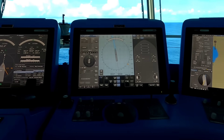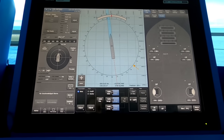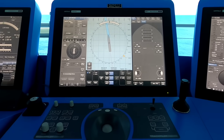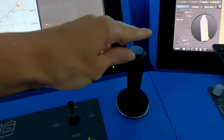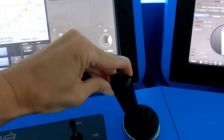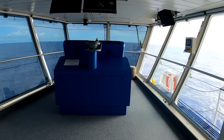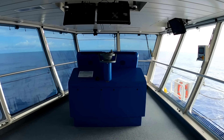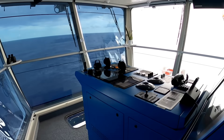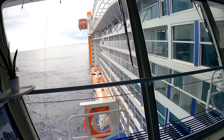In some ports we can't dock, so we have the option to drop the anchor, or we can use the DP, or dynamic positioning system. The DP uses GPS and a computer that synchronizes the propellers and thrusters to keep us exactly where we want to stay without putting an anchor on the ocean bed. The system will fight against the elements to keep us in that exact location until we're ready to leave. We can maneuver using all methods from the center cockpit, but when we're close to the pier, we can transfer controls to either the port or starboard bridge wings, which have identical equipment, so we can keep an eye on the side of the ship when coming alongside or departing.